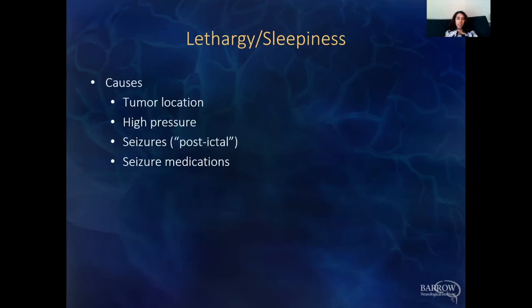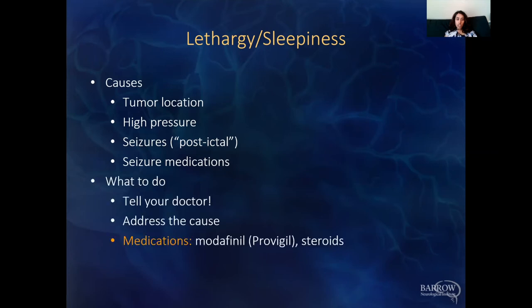Lethargy and sleepiness can be caused by tumor location affecting alertness pathways — usually in the brainstem — high pressure, seizures, the post-ictal phase right after a seizure when people are very sleepy, and seizure medications themselves. Tell your doctor and make sure it's not a high pressure issue; try to address the cause. Medications that can improve alertness include steroids and modafinil (Provigil).